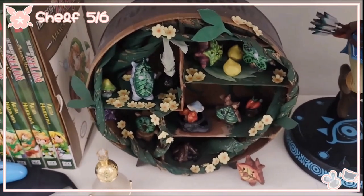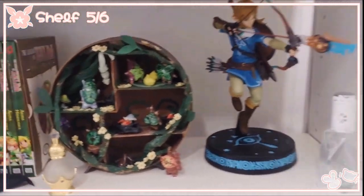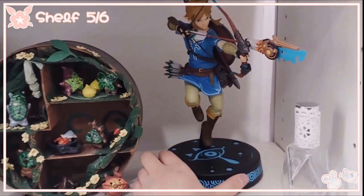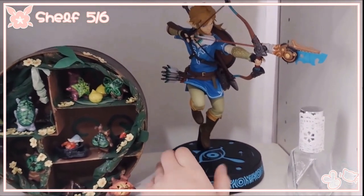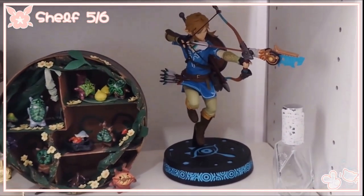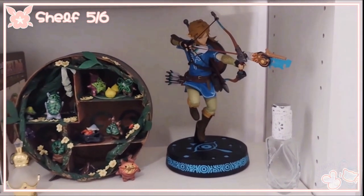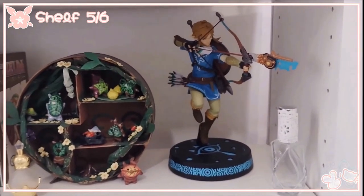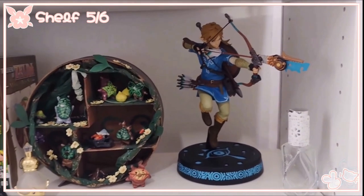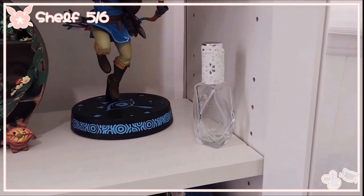I actually made a TikTok video of how I made the Korok home if you want to see that. And here we have this official Link figurine that Emily got me for my birthday this year. We were on a call and I told her how much I loved this series, and she immediately bought this for me — I'm still both very flustered and really happy about it. The platform he's standing on can light up, but I have to plug it into an outlet and I don't want to risk breaking him, because that would make me extremely sad. Bottom line — Link is beautiful and I'm so happy Emily got this for me.